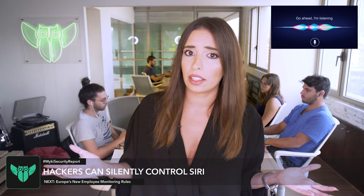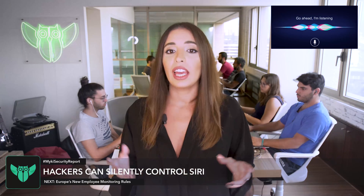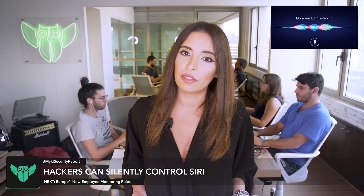So how do you prevent Dolphin Attacks? Don't swim in the sea. A quick solution is to turn off voice assistant apps until a patch lands for your devices.